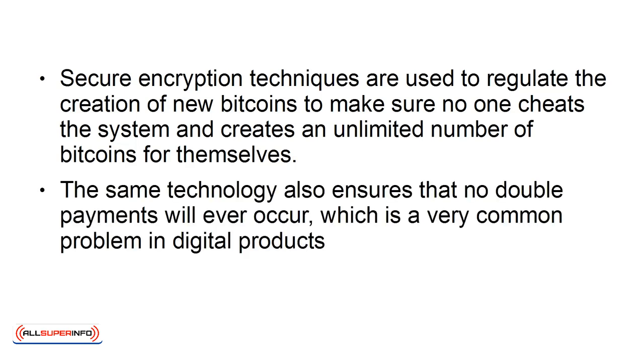The same technology also ensures that no double payments will ever occur, which is a very common problem in digital products. Piracy really is a crime.